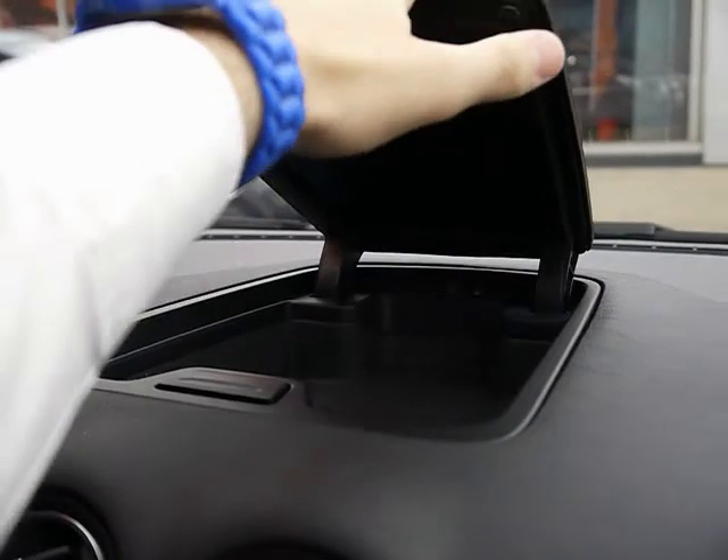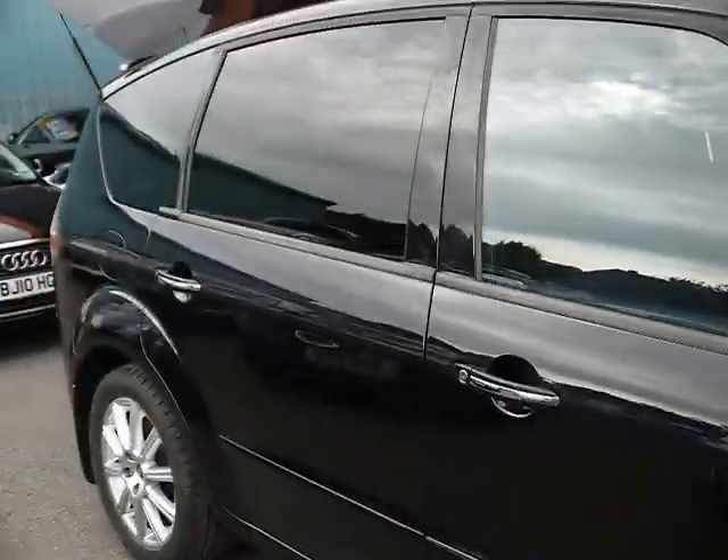Plenty of storage throughout the car, including a sunglass compartment. It's a very spacious and also economical family car.